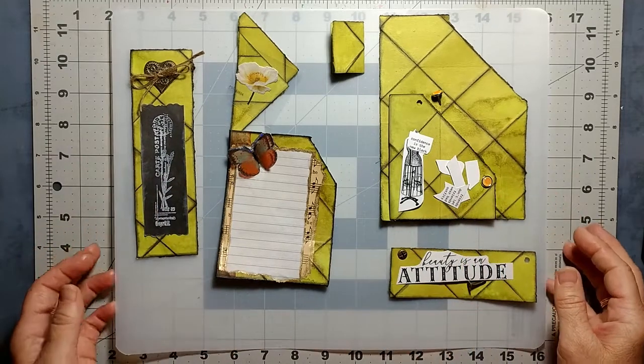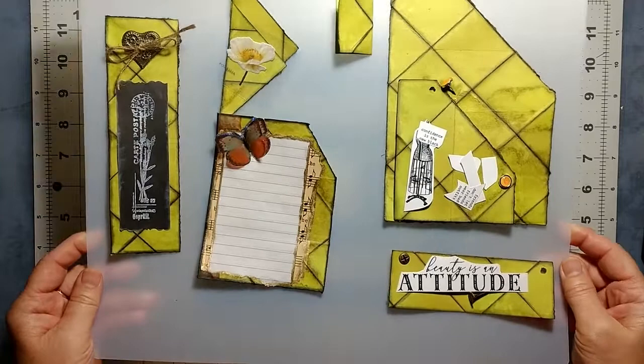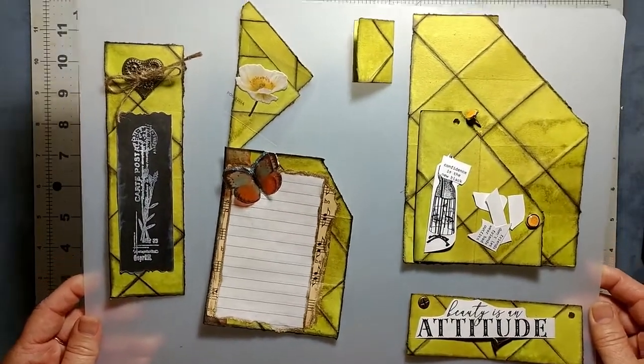Anyhow, I'm going to set this aside just for a second because we're going to complete these a little later together.